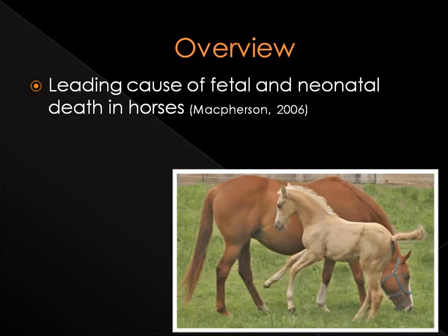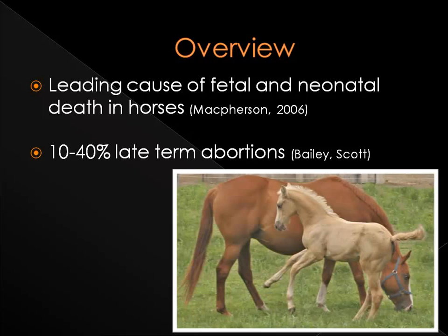This is a scenario no horse owner really wants to experience, but placentitis is a leading cause of fetal and neonatal death in horses. According to Dr. C. Scott Bailey, placentitis is responsible for 10-40% of late-term abortions in mares.